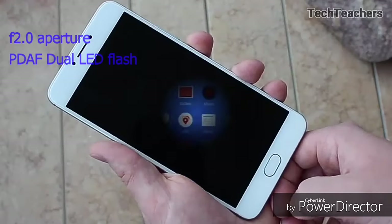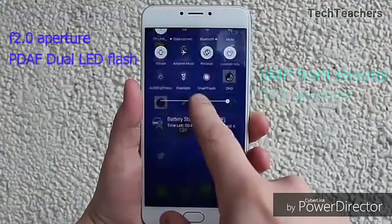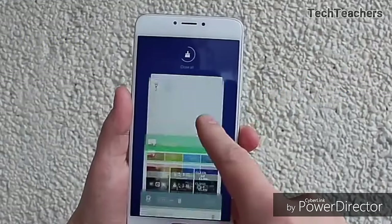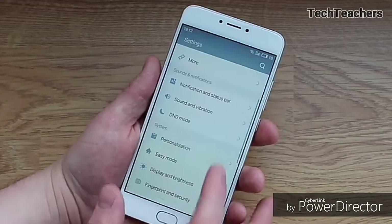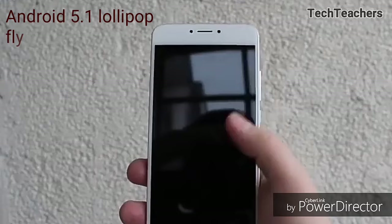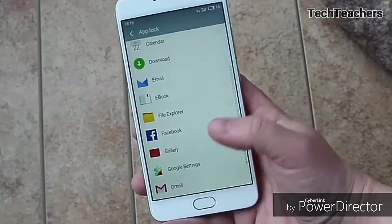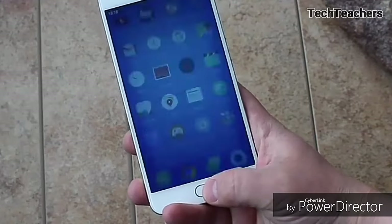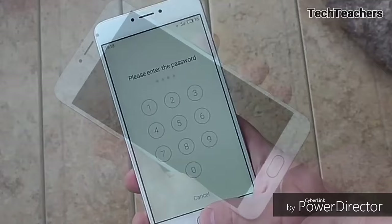It has a 13-megapixel rear camera with dual-LED flash, PDAF, and 1080p video recording, and a 5-megapixel front camera. But just as I said, keep your expectations in check — pictures are okay but the videos are not that impressive. The M3 Note runs on Android 5.1 Lollipop with Meizu's Flyme 5.1 on top. It's a departure from stock Android but functions great. And the build quality is just amazing — it screams premium no matter where you touch.